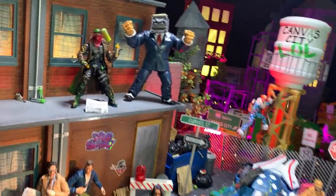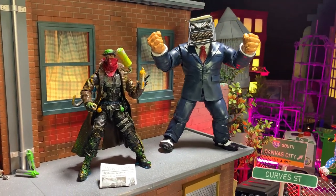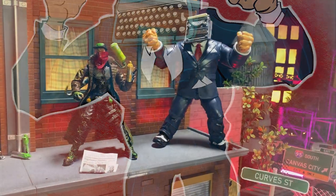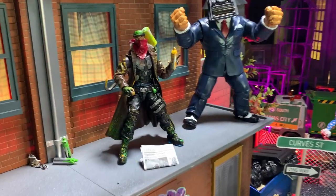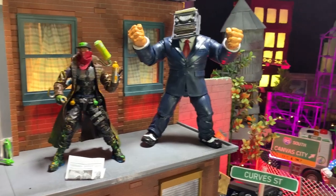Now let's look at the figures. Up first is our main character Drop Shadow, the graphic design vigilante who protects Canvas City from bad design. He's standing next to one of his arch enemies, Typeface. Drop Shadow uses pieces from Marvel Legends Killmonger and Gambit, and Typeface is clearly the Joe Fixit body with a custom-made typewriter head made from sculpting clay, an old zipper, and a hair clip.